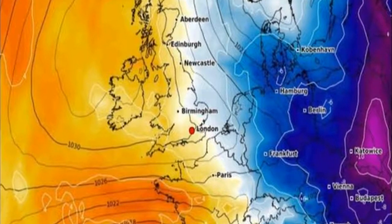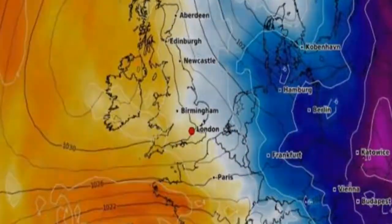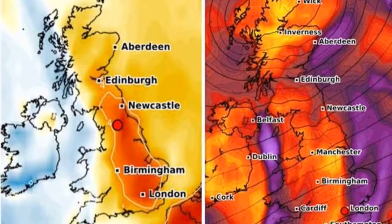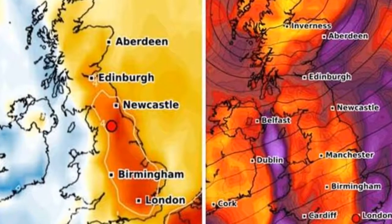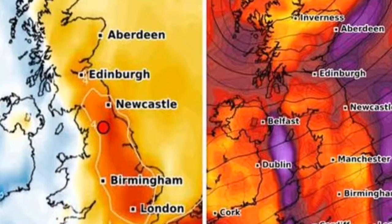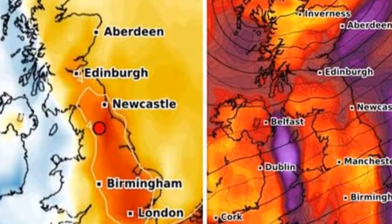However, as this week progresses, temperatures are set to fall yet again, with the temperature anomaly chart for the UK turning blue on Wednesday as cold air sweeps throughout the country. That will likely continue for the remainder of this month, with small patches of yellow occasionally replacing the cold snap on the weather maps.